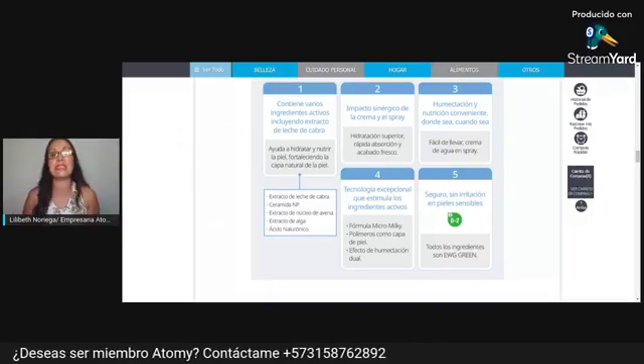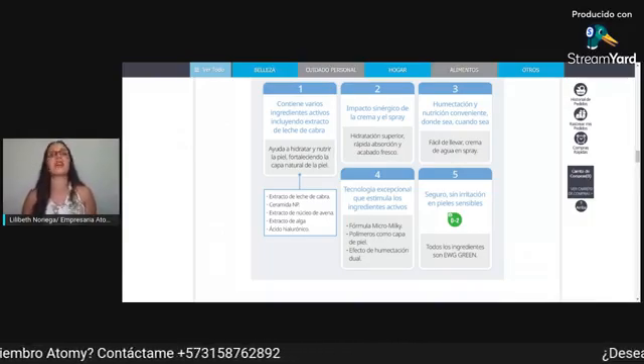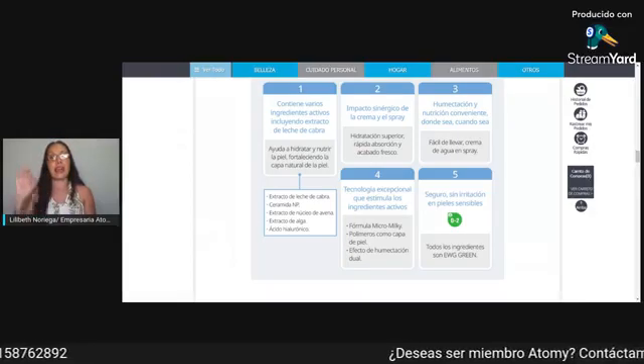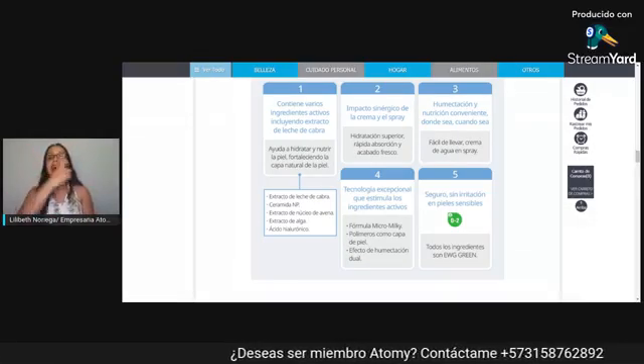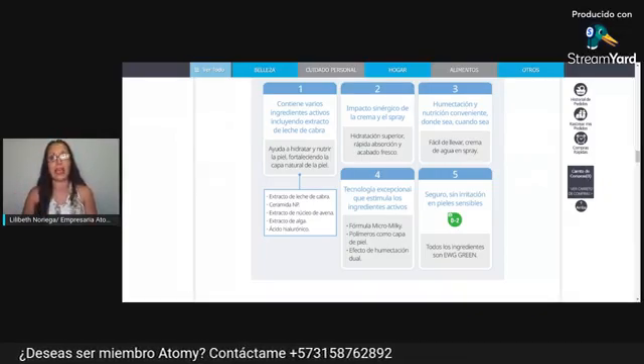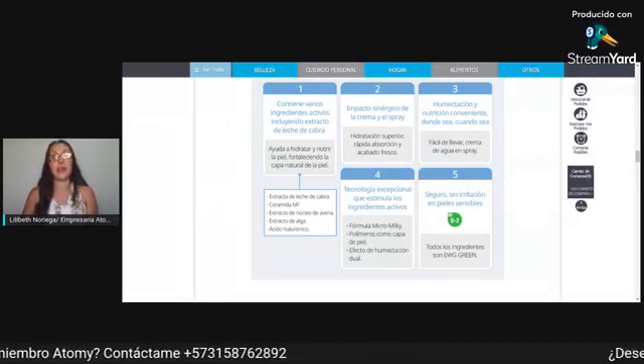Ustedes de pronto se preguntarán: Lili, ¿y si tienes maquillaje puedo utilizarlo? Pues sí. Así que feliz de la vida pueden cargar en su carterita la crema hidratante y se la van a aplicar en el rostro aunque lo tengan con maquillaje. Que adicionalmente es fabuloso.